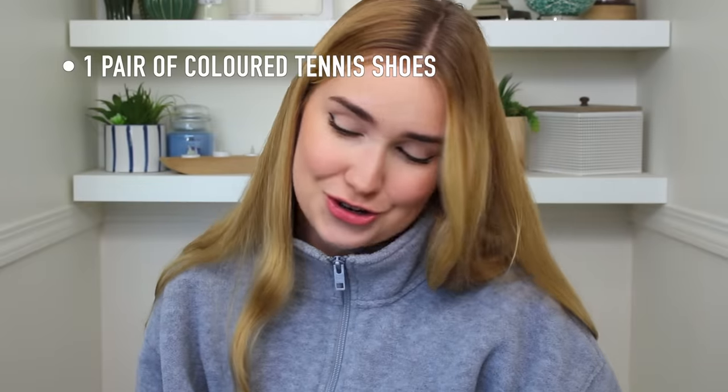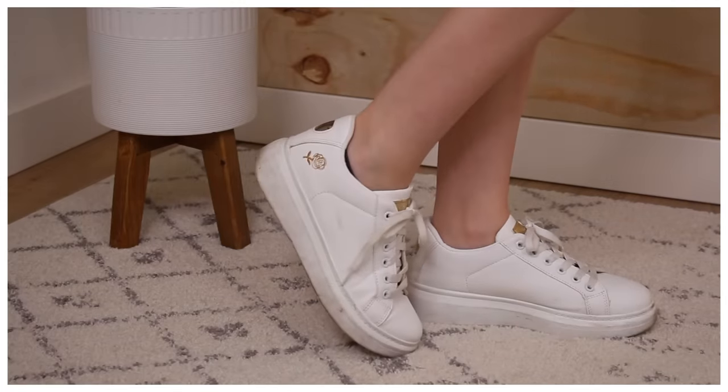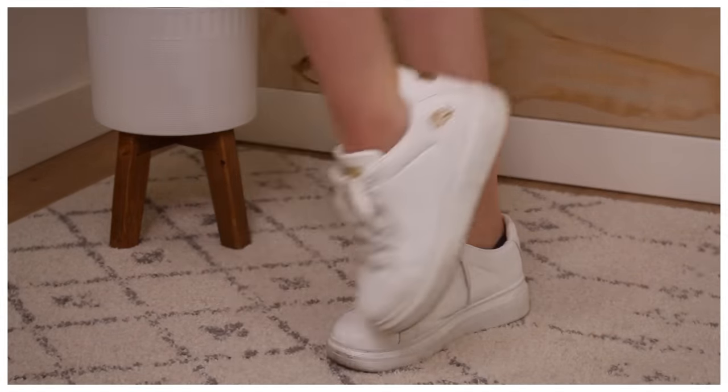A colored tennis shoe — I did cheat: white is a color, okay? Lots of people say it's a shade but I think it's a color. This is my colored tennis shoe. I just knew I would need a basic runner. I wear my Air Force Ones every single day and these are very similar, so I thought you know what, I'm going to cheat a little. Sorry!